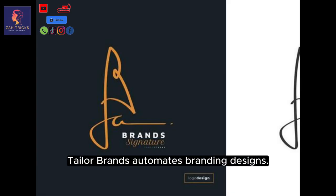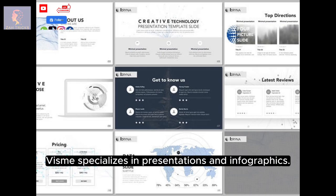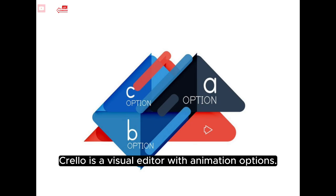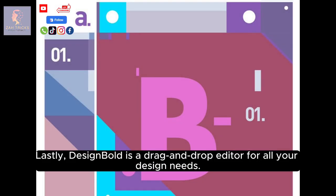Taylor Brands automates branding designs. Vism specializes in presentations and infographics. Crello is a visual editor with animation options. Snap offers graphic design quick fixes. Lastly, Design Bold is a drag-and-drop editor for all your design needs.